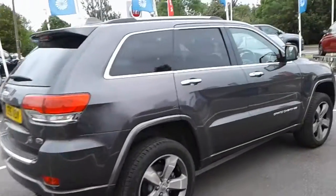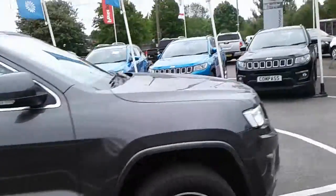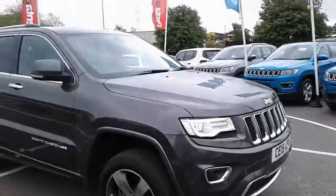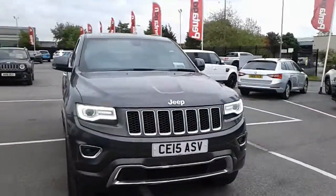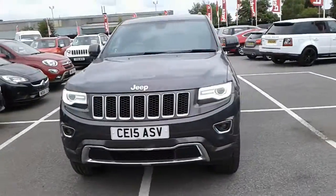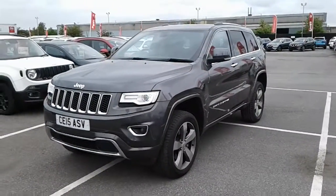Hi, welcome to Pentacom Barnsley. Here with a 2015 Jeep Grand Cherokee — this is the 3.0L Overland. As you can see, it's finished in grey and comes with alloy wheels, front and rear parking sensors, a rear reversing camera, electrical tailgate, automatic gearbox, and satellite navigation.